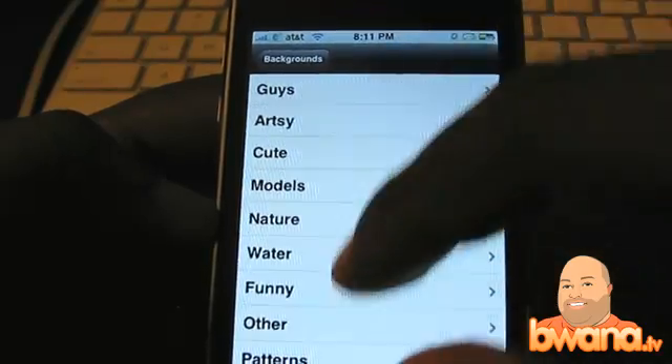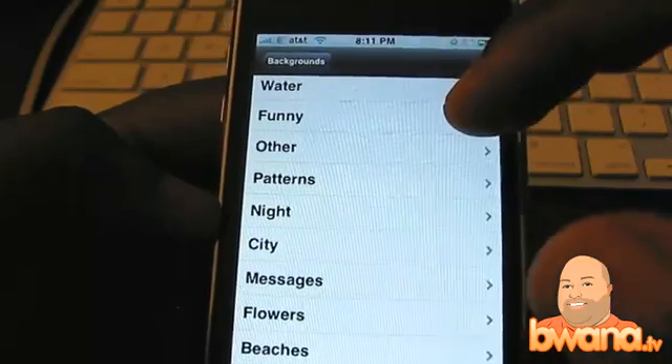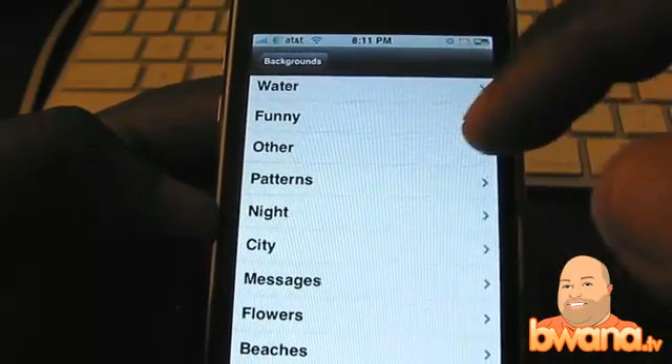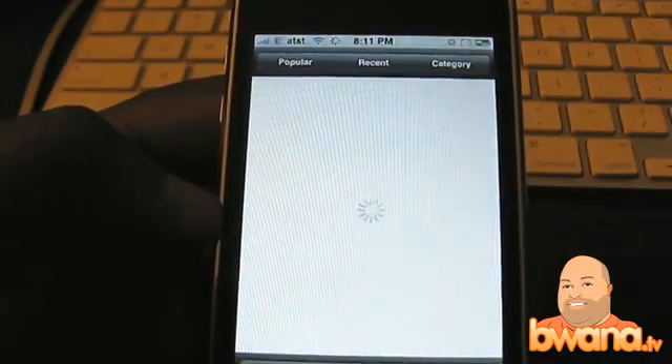If you go to category you can see the different categories. There's guys, artsy, cute, models, nature, water, funny, other patterns, night, city, messages, flowers — all these different categories. I'm going to go ahead and check out night. I like night pictures.